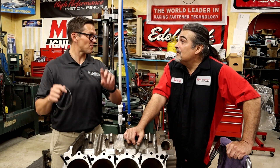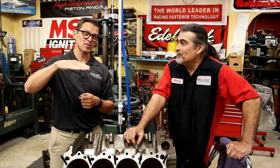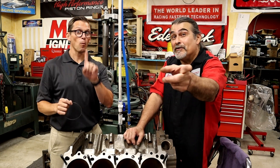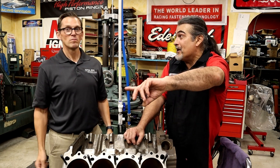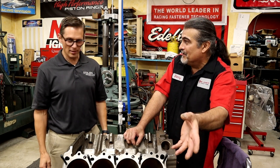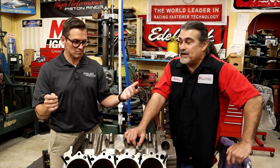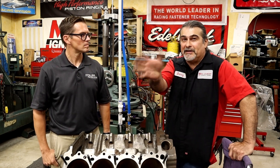Oil level — guys with stroker engines more times than not have a factory pan or stock pan and never change their oil level to compensate for the deeper stroke. The windage alone can cost you 25 horsepower — and that's not even talking about what it's doing to your bearings. Windage makes the oil run hotter, makes the coolant run hotter — it just turns everything up.